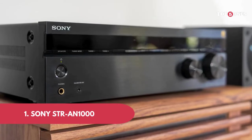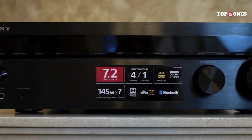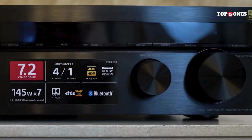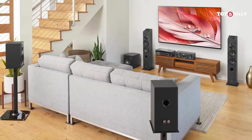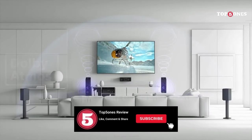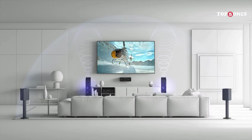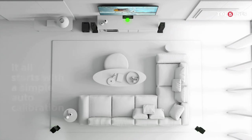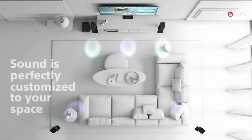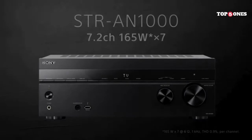Number 1: Sony STR-AN1000. First things first, let's talk aesthetics. The N1000 isn't exactly a wallflower — it's sleek and stylish with a brushed metal finish that screams premium. It definitely makes a statement in any entertainment setup. But looks aren't everything. The N1000 backs up its good looks with some serious muscle. We're talking 7.2 channels of power, enough to drive even the most demanding speaker setups. And let's not forget the 8K HDMI ports — future-proofing your home theater is always a plus.